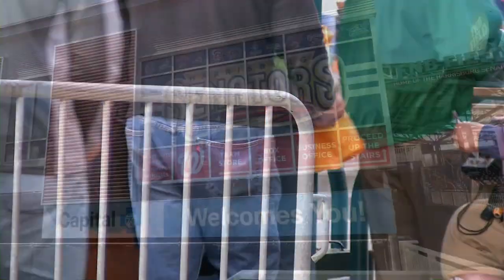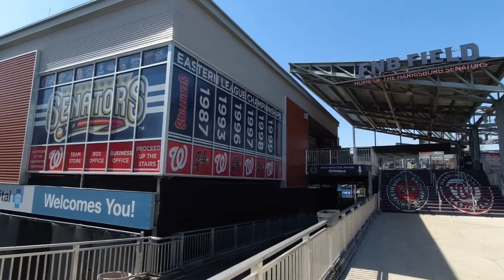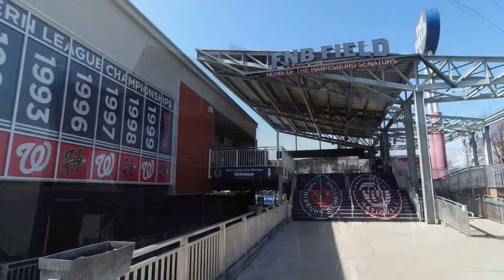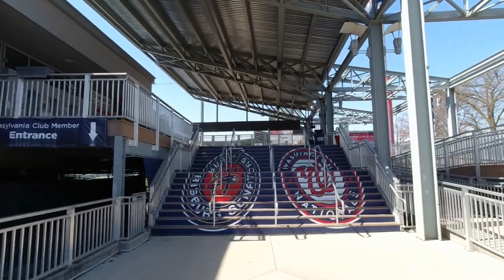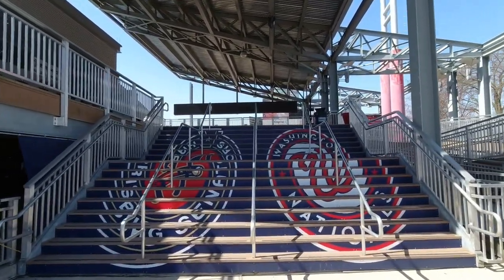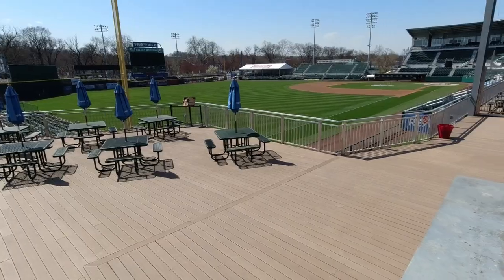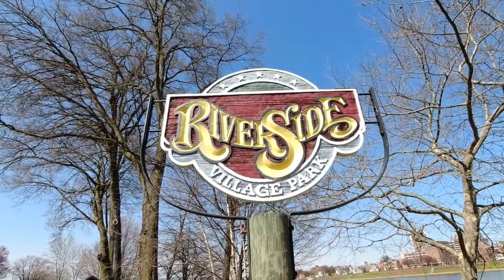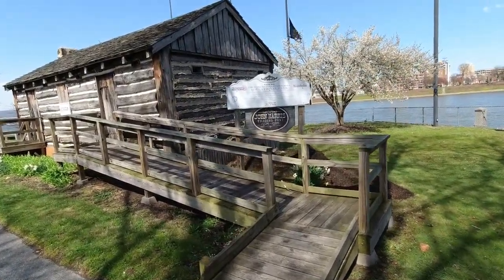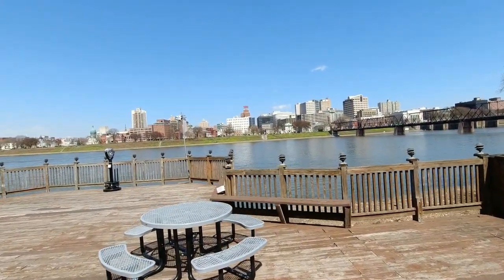If you're a baseball fan, you've got to come see the Harrisburg Senators play. This is FNB Field, home of the Harrisburg Senators. They aren't playing today, but maybe we can get up here and see the field. It's on City Island in Harrisburg. This is Riverside Village Park — they've got some shopping down here, and when the Senators are playing they've got all kinds of food places. Here's the John Harris Trading Post in City Island. Here's another shot of downtown Harrisburg and that walking bridge to get over there.